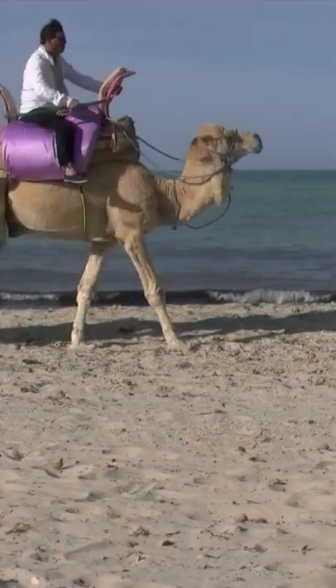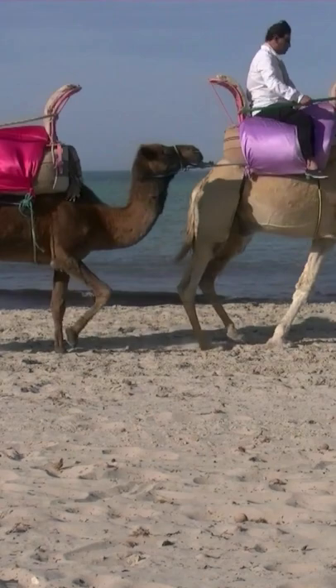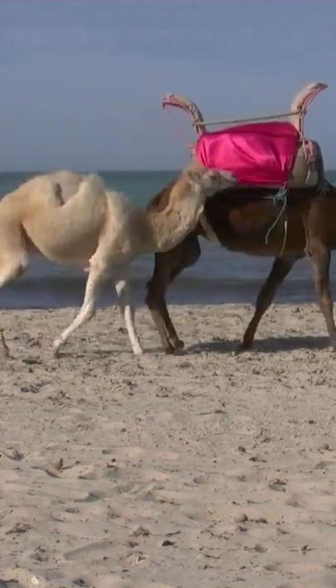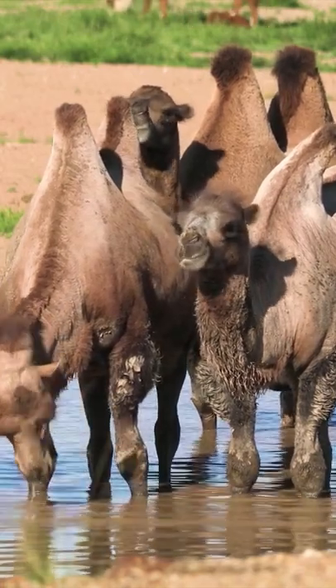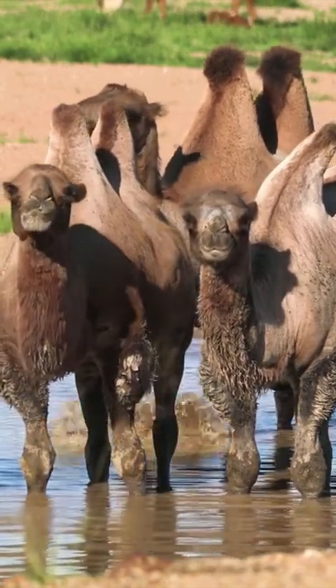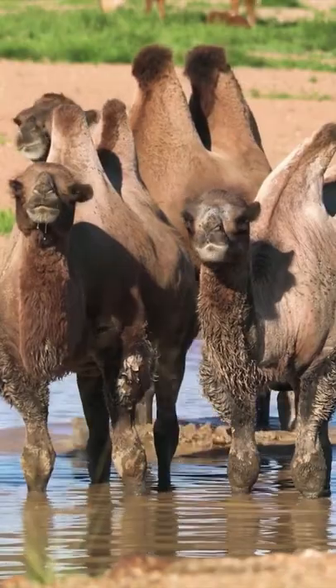Humps act as heat regulators for camels. Camel milk is among the healthiest milk in the world. Camels drink large amounts of water — up to 20 gallons at a time — and this water is stored in the animal's bloodstream.